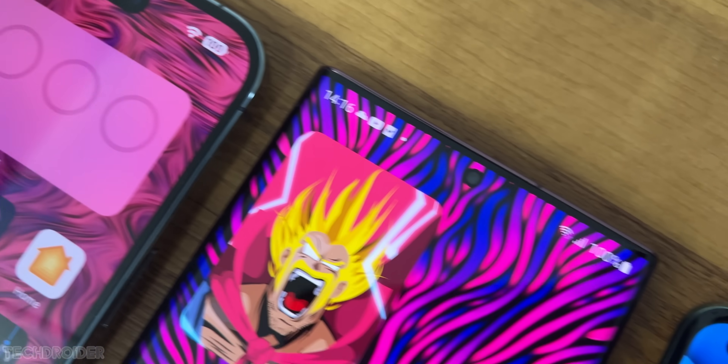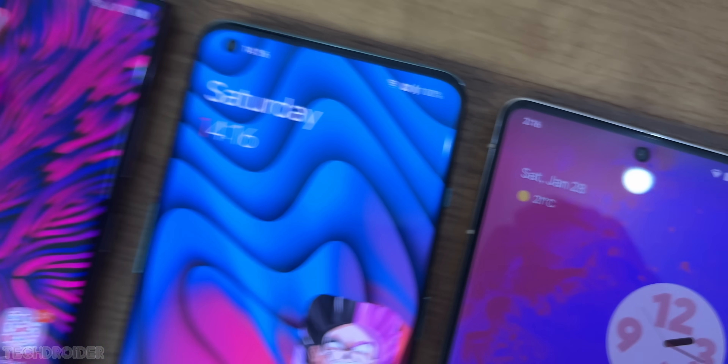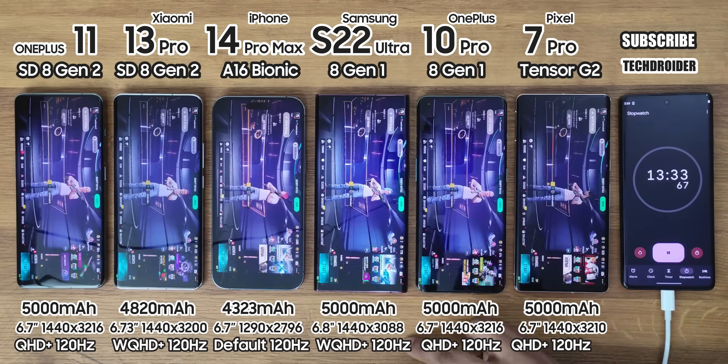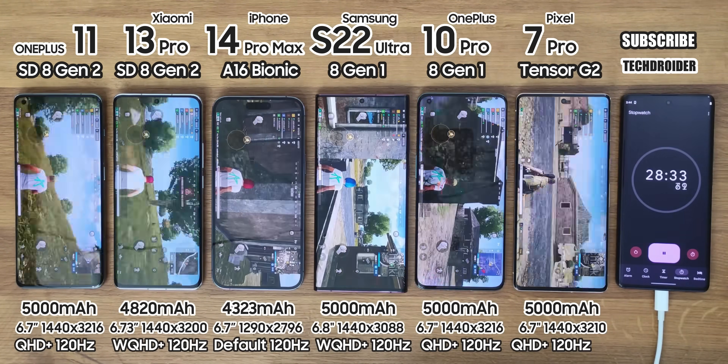I've set all of them to max resolution and variable refresh rate, with brightness set similarly across all devices. Starting with PUBG set to the same settings in all — and yeah, I play this game a lot — so a 3-hour continuous session, let's go.